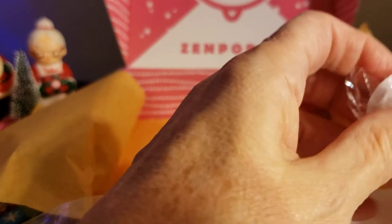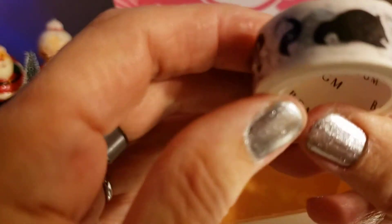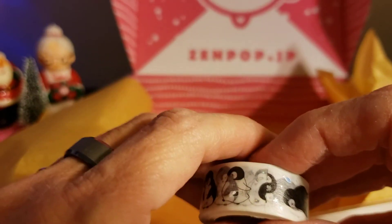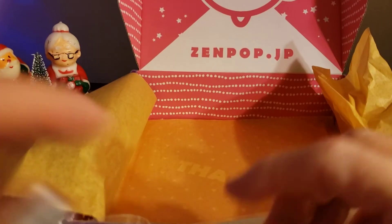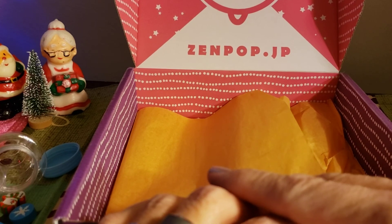And then we have our washi tape — let me see if I can get this open fast. They always have them wrapped up so well. ZenPop does come from Japan, so once it says it's on its way it does take a while — you get anxious, but it will be here because it comes from overseas. This is super cute, I can see me using this up really fast. I love this month — it was just like Christmas opening presents! So it is thirty dollars a month, and that is it for today's ZenPop. Thank you for stopping by and have a Merry Christmas, bye!